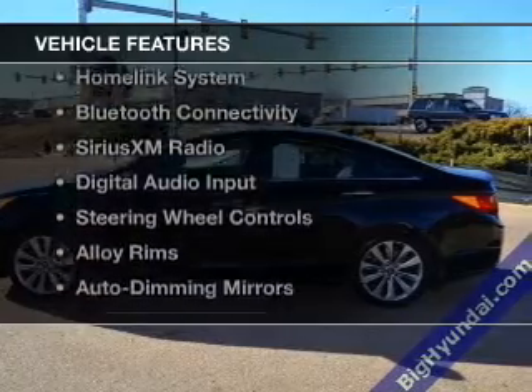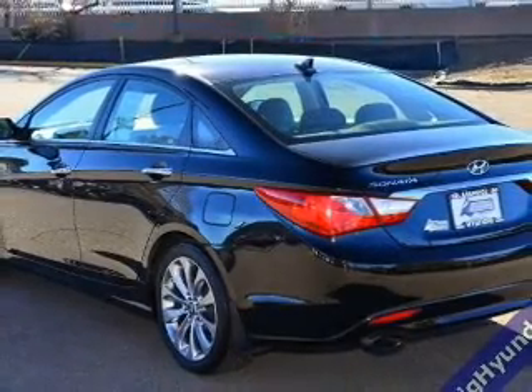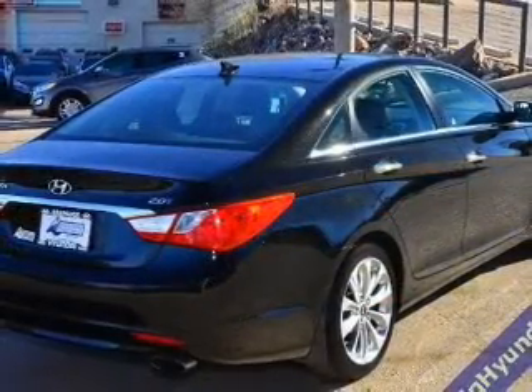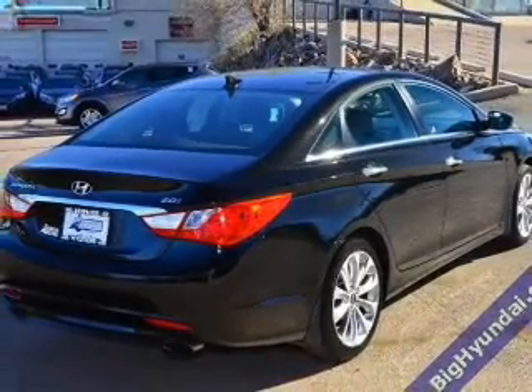The features include a turbocharger, electric trunk, leather seats, a home link system, Bluetooth connectivity, Sirius XM satellite radio, digital audio input, steering wheel controls, alloy rims, and auto-dimming mirrors.